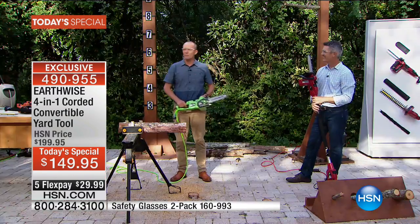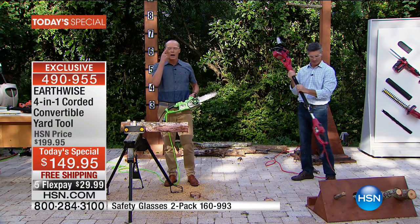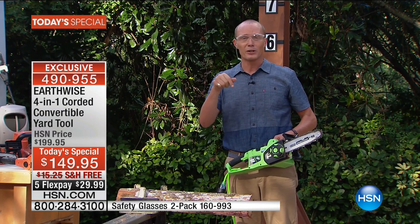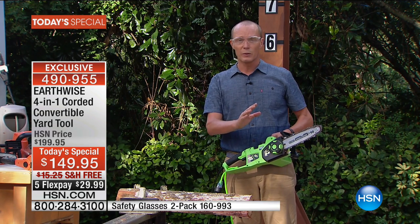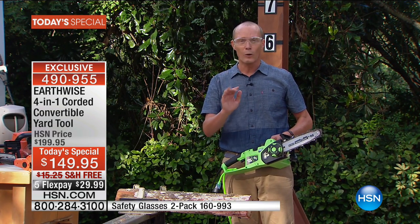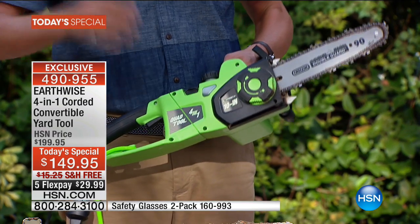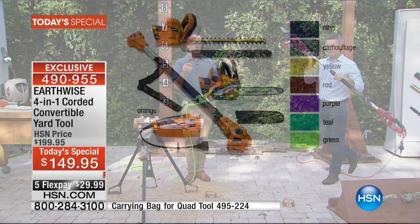I'm a lumberjack! $29.99. By the way, we've got protective goggles as well — a pair of these, both tinted, for less than $15 at the bottom of the screen. There's also a carry bag available. You're getting four in one. Just be aware — we're down to fewer than 500 now remaining in teal, purple, and yellow. That's for the entire day.